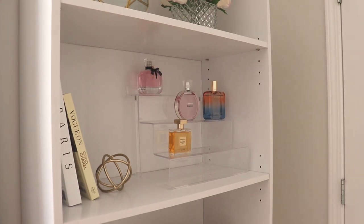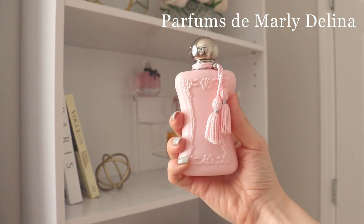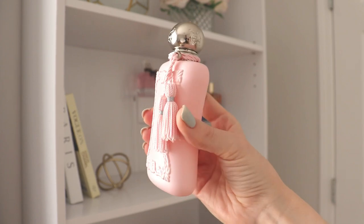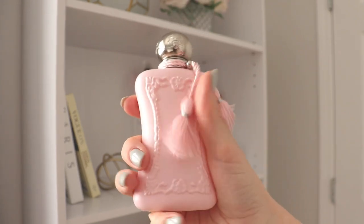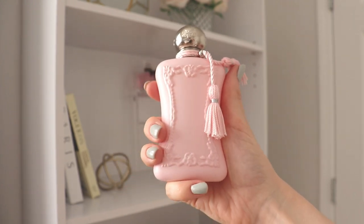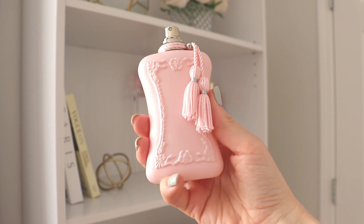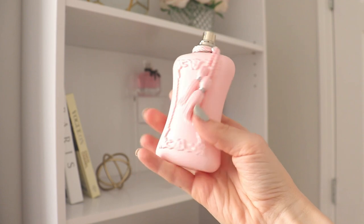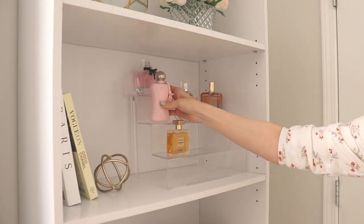The next one is Delina from Parfum de Marly. For me this is very spring and summer centric — not something I feel I can wear in winter. It's a beautiful kind of tart, sweet, musky rose with a little bit of incense, some woody notes, and a touch of vanilla. Just an absolutely stunning, feminine rose scent that really screams spring and summer to me, so I cannot wait to wear this one.